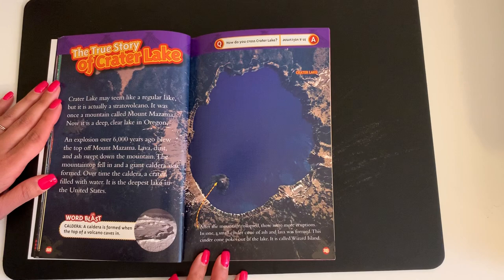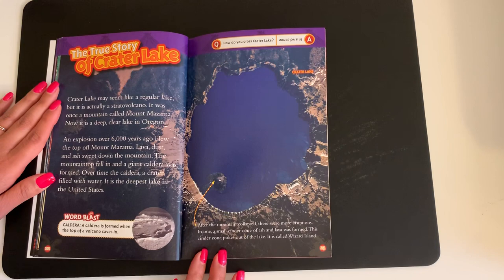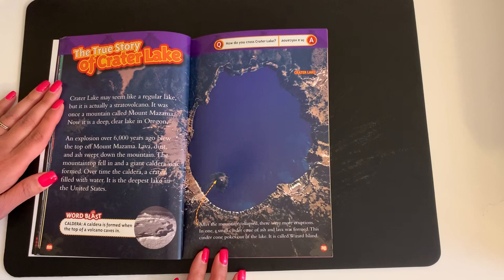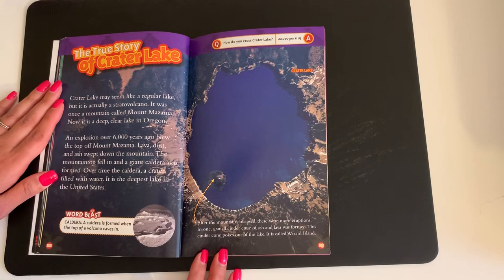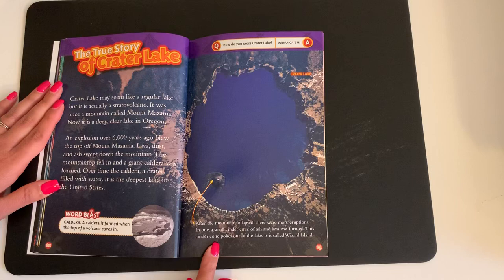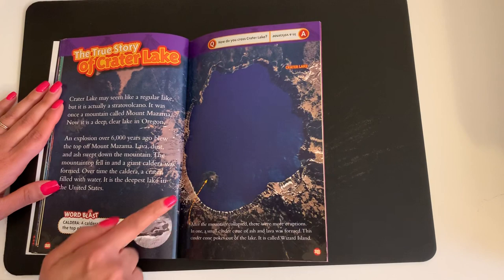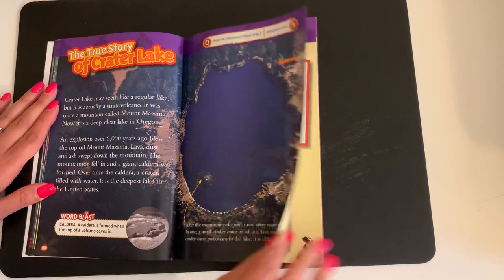The True Story of Crater Lake. Crater Lake may seem like a regular lake, but it is actually a stratovolcano. It was once a mountain called Mount Mazama. Now it is a deep, clear lake in Oregon. An explosion over 6,000 years ago blew the top off Mount Mazama. Lava, dust, and ash swept down the mountain. The mountaintop fell in and a giant caldera was formed. Over time, the caldera — a crater — filled with water. It is the deepest lake in the United States. Word Blast: a caldera is formed when the top of a volcano caves in. After the mountain collapsed, there were more eruptions. In one, a small cinder cone of ash and lava was formed. This cinder cone pokes out of the lake. It is called Wizard Island.